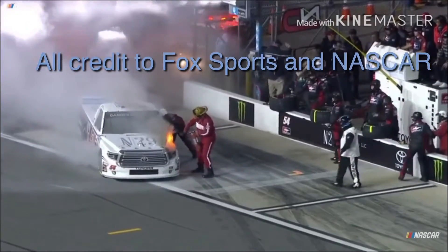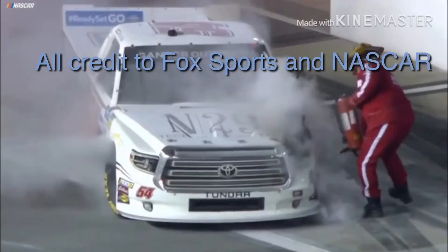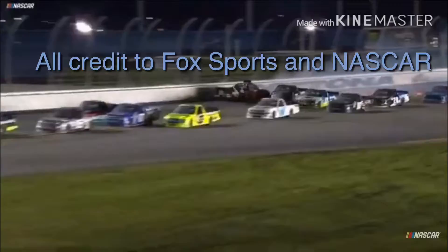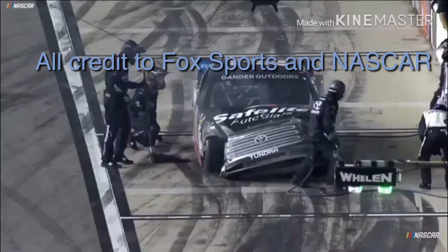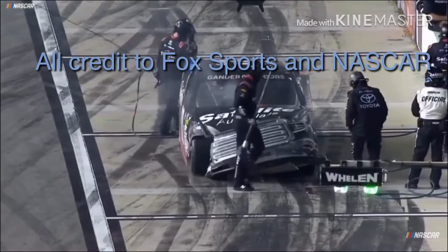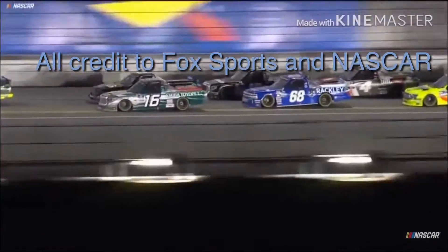She's got more issues than that — she's torn the oil line off right there and that's a big problem for Natalie Decker making her first truck series start here at Daytona. Todd Gilliland and Harrison Burton are involved in that incident. There's Burton on pit road; Gilliland didn't make it back.